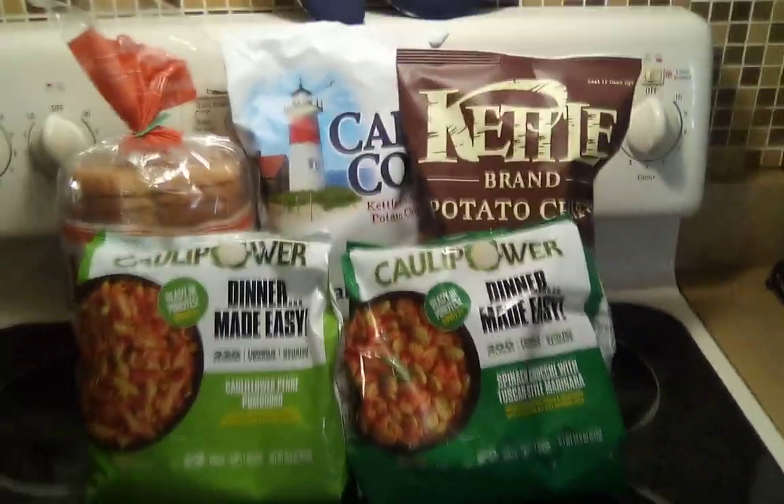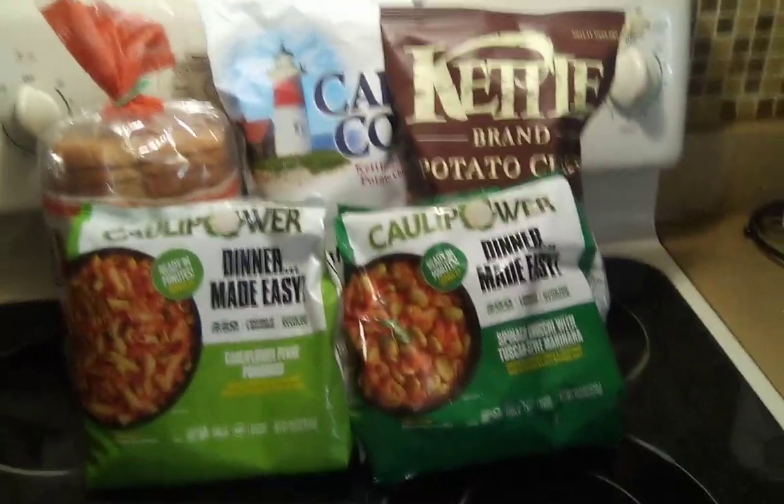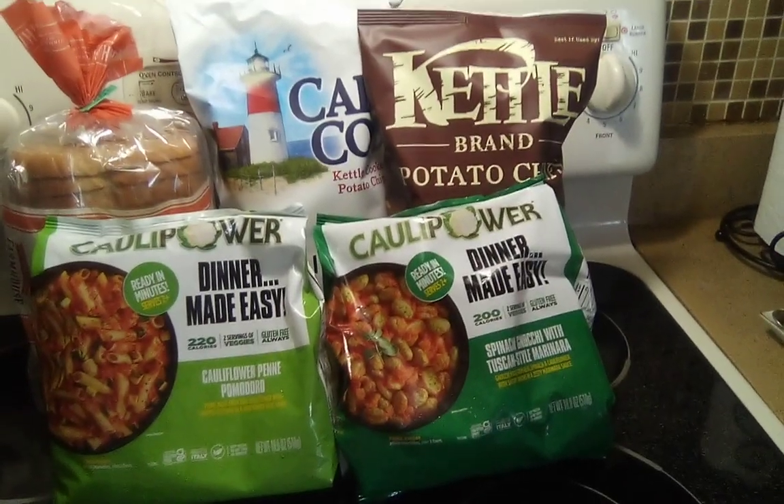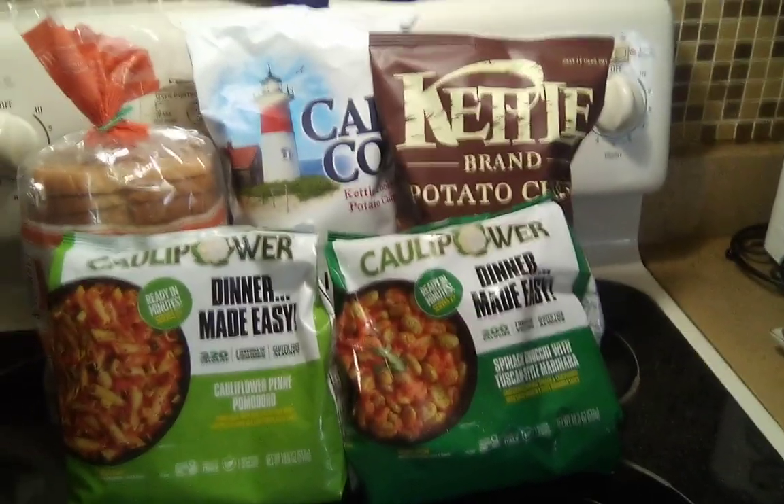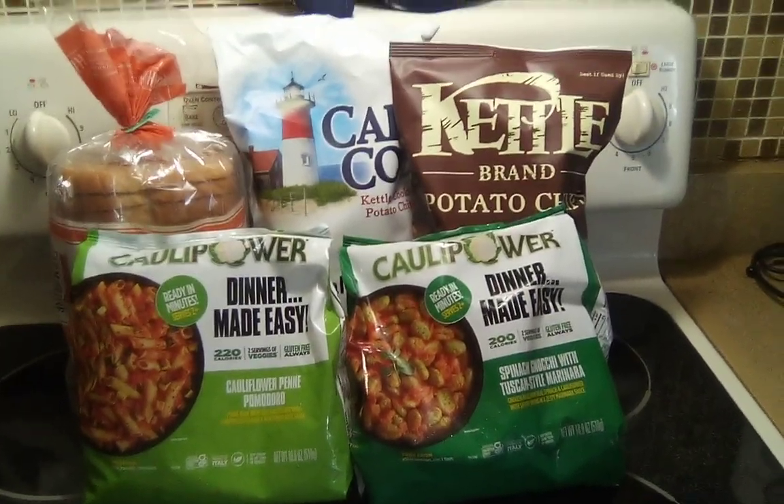I have all the information down below. If you want to go out and do these deals, these deals should still be valid, especially on ShopKicks because it's a monthly deal. Talk to you guys later. Bye.